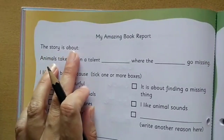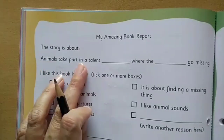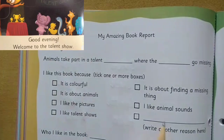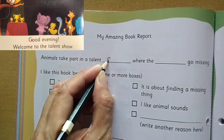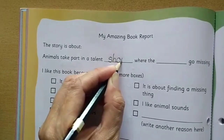The story is about — it says animals take part in a talent... What was it? Come up with the answer. I hope you can remember that. Here you can see the page. The word 'show' will come here. Let me write it — the word 'show' will come here.